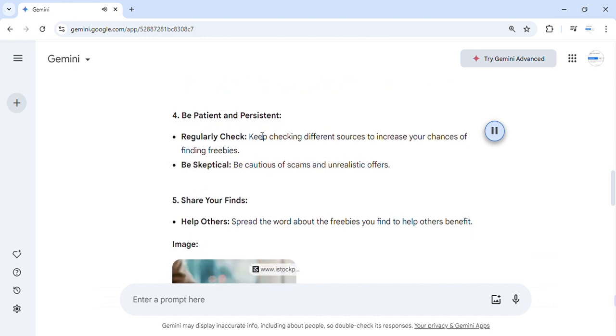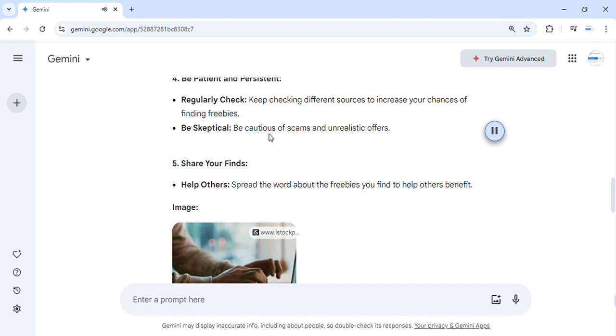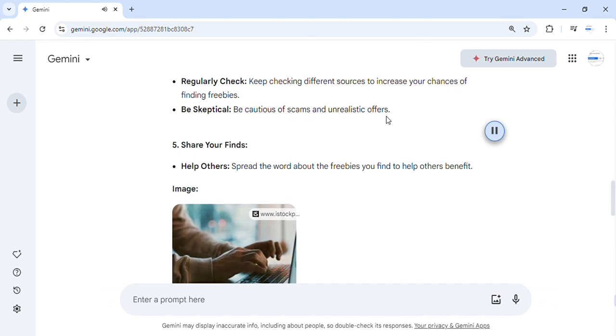Step 4: Be patient and persistent. Regularly check different sources to increase your chances of finding freebies. Be skeptical and cautious of scams and unrealistic offers.